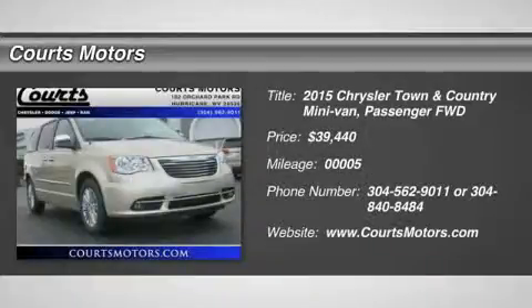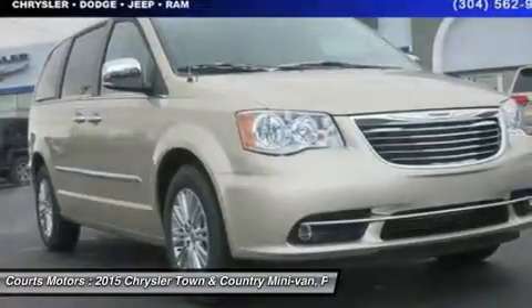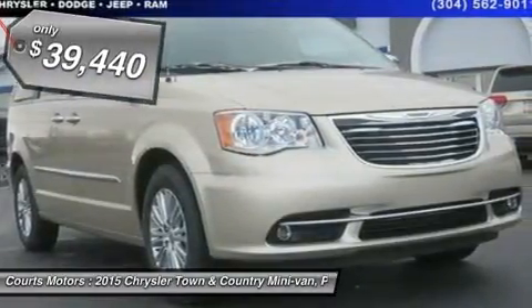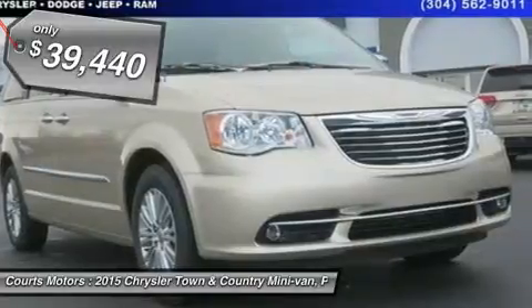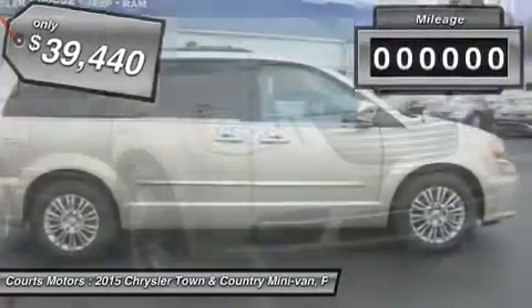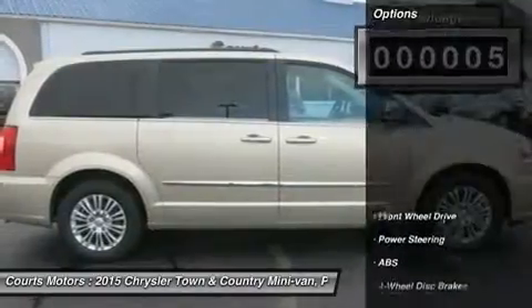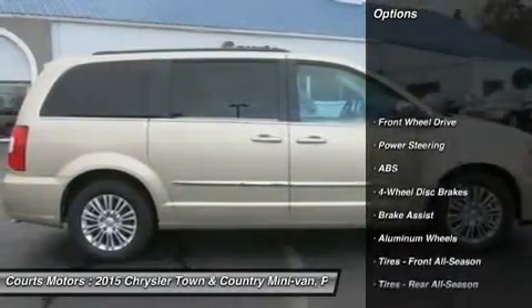Boasting over 30 exclusive and best-in-class claims, the 2015 Chrysler Town & Country is the most innovative, luxurious minivan in its class. Town & Country features luxurious soft-touch materials throughout the cabin. The convenient standard power sliding doors and power liftgate open with the touch of a button and include obstacle detection.